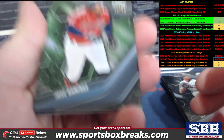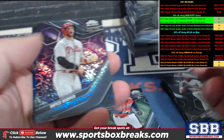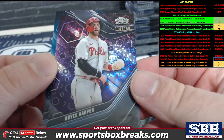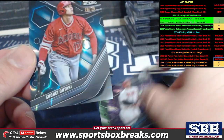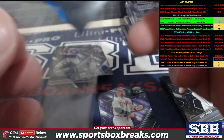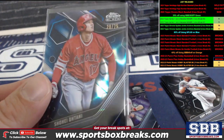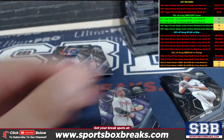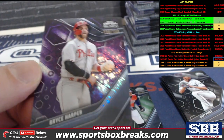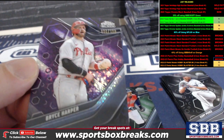Jose Ramirez to $199. And a Bryce Harper — wow, look at these. Harper to $150. Shohei to $75, Angels, that's Chris L. Beautiful card. CYC getting the Harper to $150, Philadelphia.